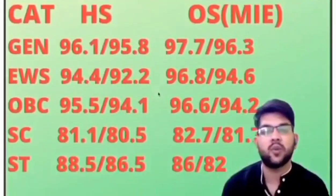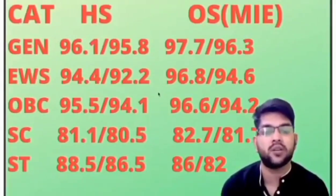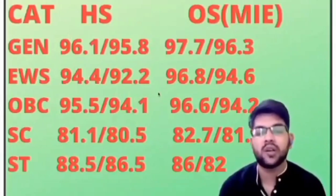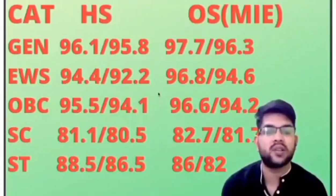For SC: home state: 81.1 and 80.5; other state: 82.7 and 81.7 percentile. For ST: home state: 88.5 and 86.5; other state: 86.0 and 82.0 percentile.